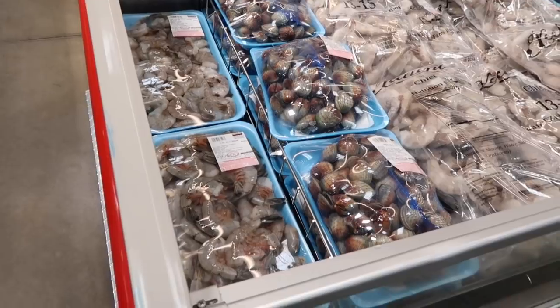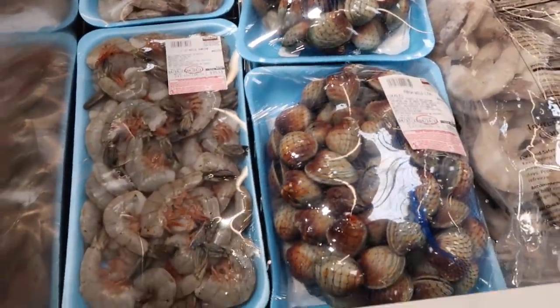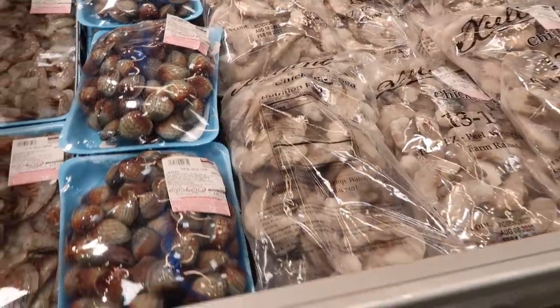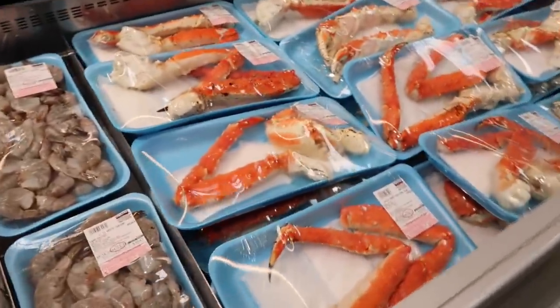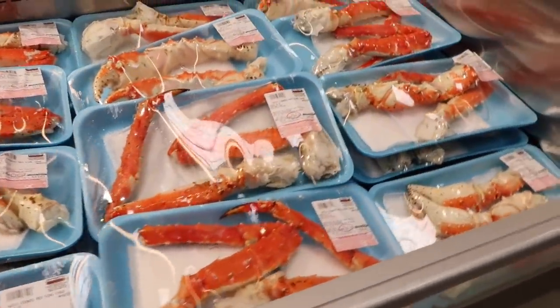I love the seafood, especially the clams. Look how big the shrimp is — I am in heaven. I could eat shrimp, crab, and lobster all the live long day.